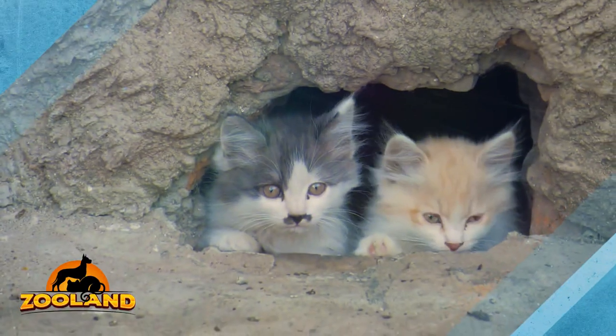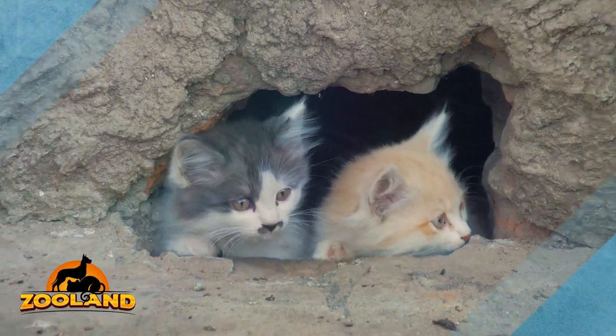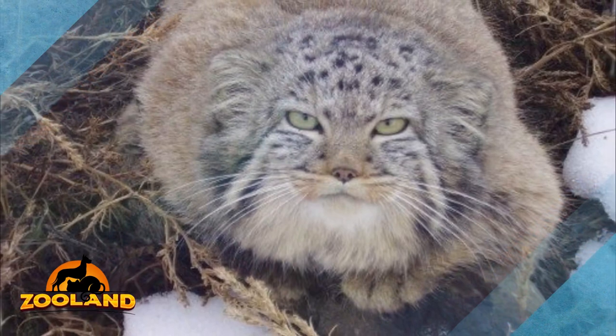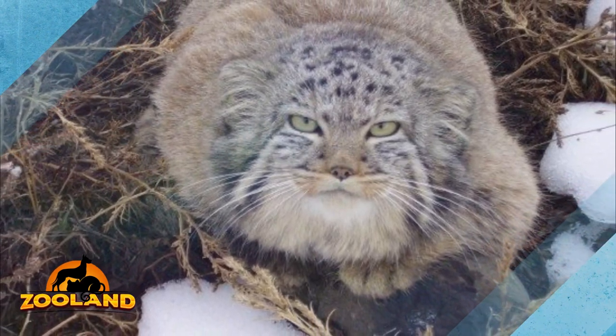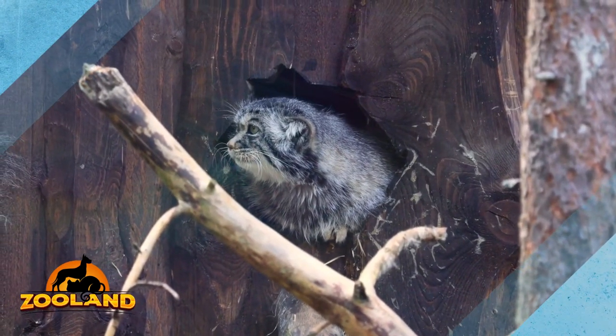Manuls are a species of cat marked as near-threatened due to their small population, a result of habitat degradation and hunting. They are small like regular domestic cats but have thicker and fluffier fur to protect them from the harsh winters known in Central Asia. Please share this with your friends and family.